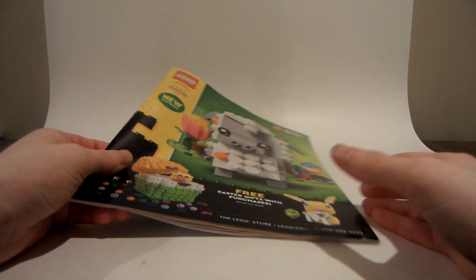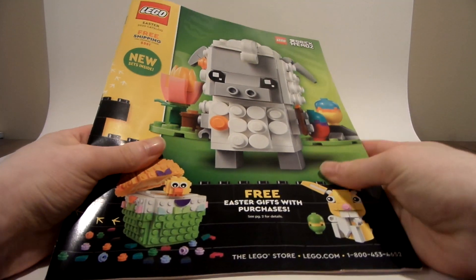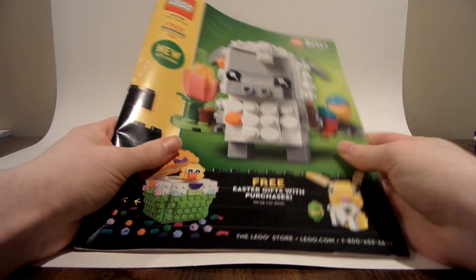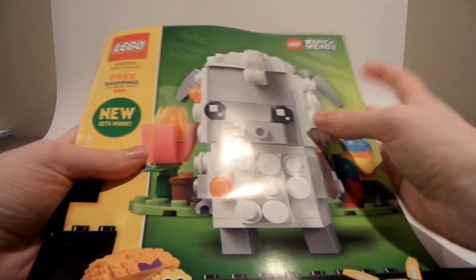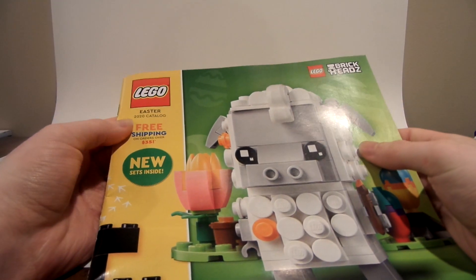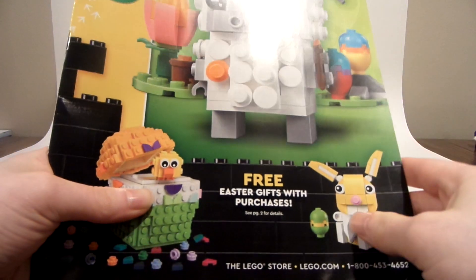Hey everybody, Lego Dude 11 here, and today I have a brand new video. Look what I just got in the mail — I got one of the new LEGO catalogs! It's the LEGO Easter catalog, so we're going to take a look at this. There are some free Easter gifts with purchase that you can get — see page two for details.